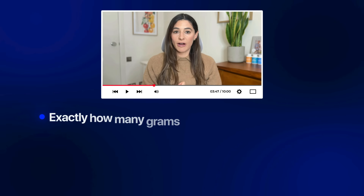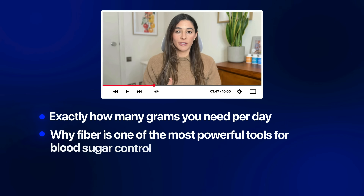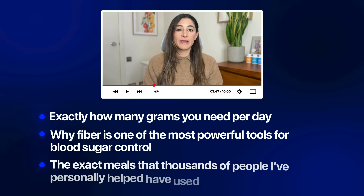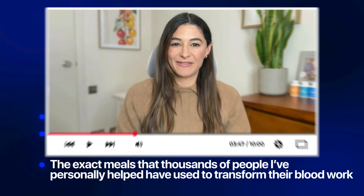So by the end of this video, you're going to know exactly how many grams you need per day, why fiber is one of the most powerful tools for blood sugar control, and the exact meals that thousands of people I've personally helped have used to transform their blood work. Let's dive in.